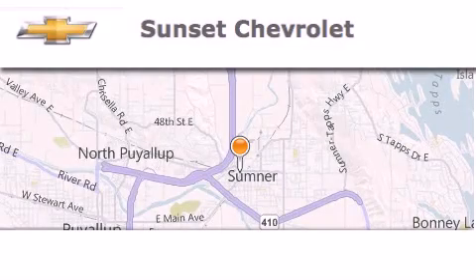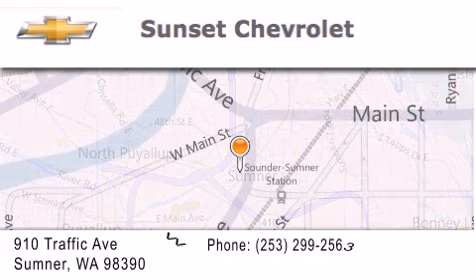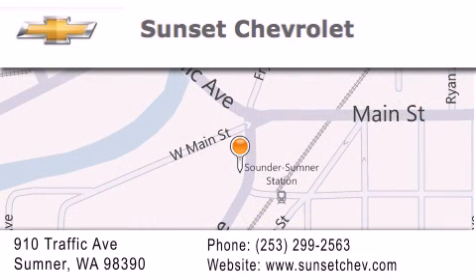Hi, this is Ray Sparling at Tiny Overhead Sunset Chevrolet in downtown Sumner, and I just want to thank you for looking at our site. Let's get in here! We'll see you next time.